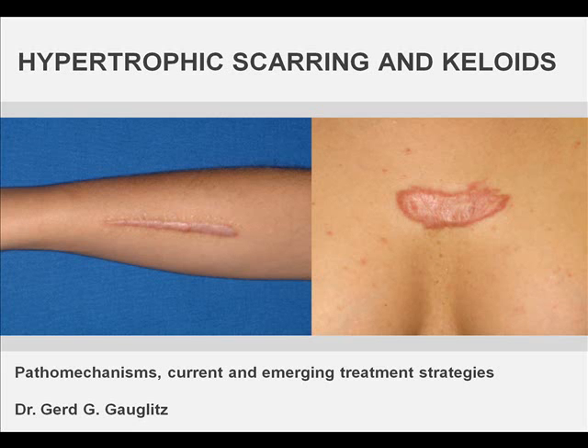Hi, my name is Gerd Gauglitz. I'm the head of the scar clinic in the Department of Dermatology, Ludwig Maximilian University in Munich, Germany. Today I would like to talk about pathomechanisms underlying excessive scars and current and emerging treatment strategies that are presently being used to improve hypertrophic scarring and keloids.